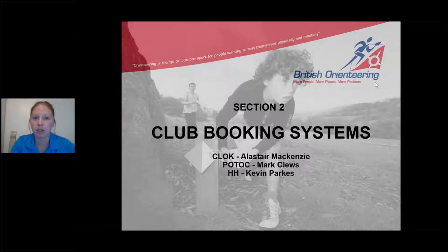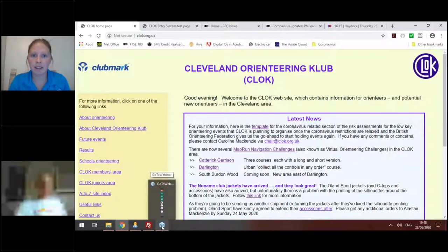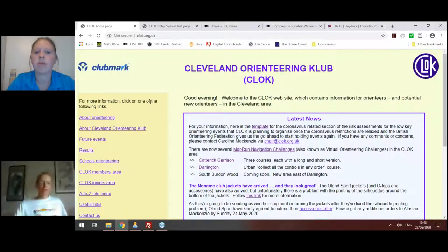Section two is one of the most exciting parts — seeing what other clubs are doing. First up is Alistair from Clark. Clark is keen to restart events and has done a comprehensive risk assessment; a COVID-19 template is available on their website for any club that wants to look at or comment on it.